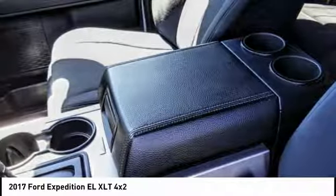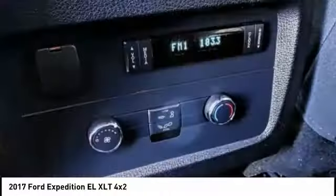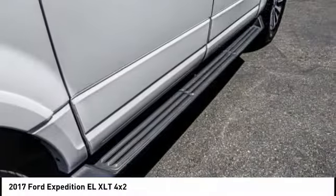Electronic stability control, alloy wheels, brake assist, traction control, remote keyless entry, fog lights, four wheel disc brakes, roof rack, speed control, rear window defroster.